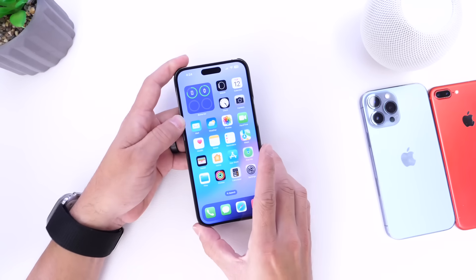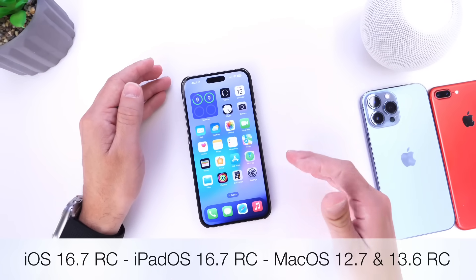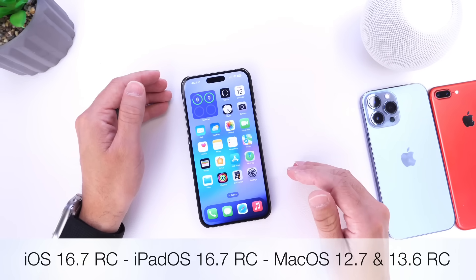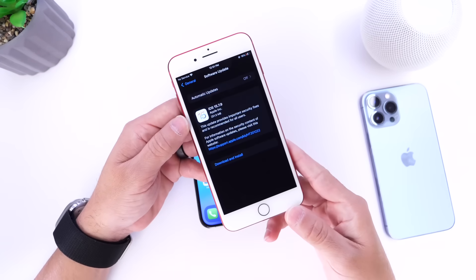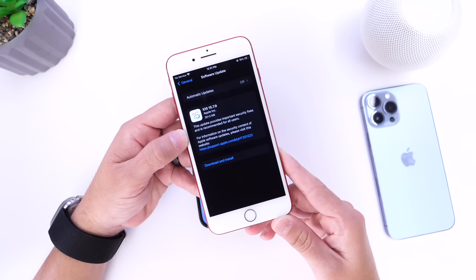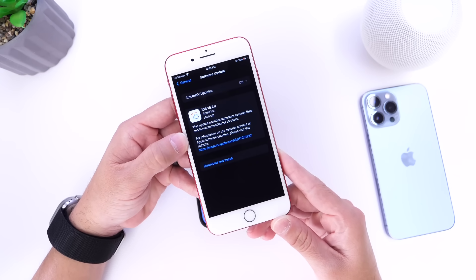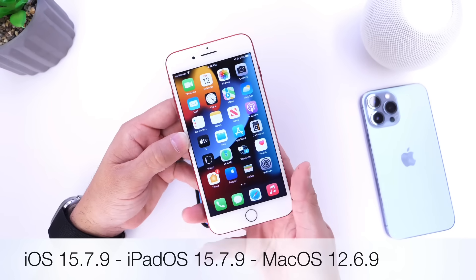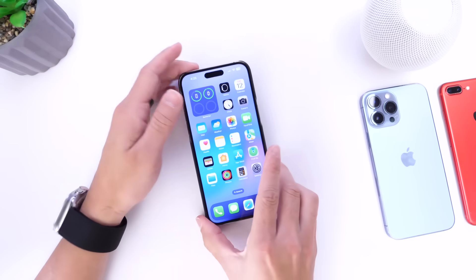Apple also released additional software for devices running iOS 16 — iOS 16.7 RC and iPadOS 16.7 RC were released today. macOS 12.7 and macOS 13.6 RC were also released for the Mac. For even older devices that only support iOS 15, Apple released iOS 15.7.9 and iPadOS 15.7.9, along with macOS 12.6.9, to patch security issues within the software.